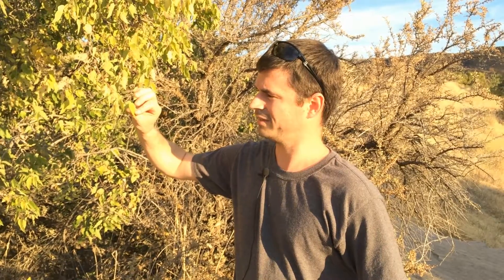This is a similar plant to the common hackberry. The differences are the leaves are smaller but they are still asymmetrical, and it's also a lot shorter. This tree is probably about 12 feet tall, and the net leaf hackberry can also withstand much more drought than the common hackberry can.